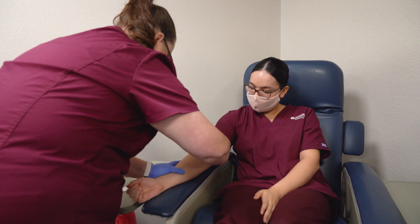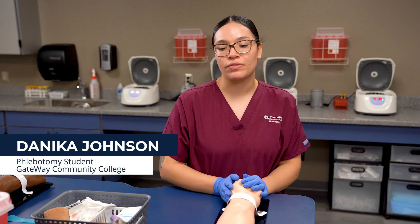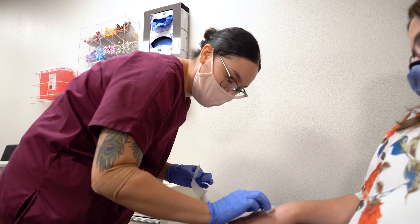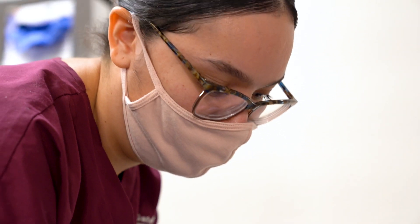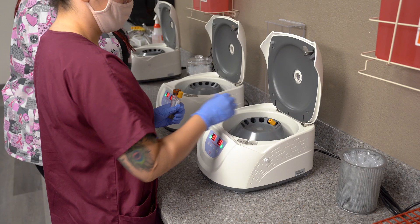It's a really good program to start out in, especially if you don't know what you're going to do yet. It's really fast, it's fun, especially if you want to go into health care. It's just the easiest way to get into health care.